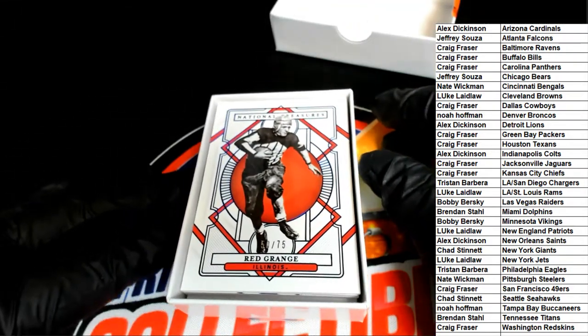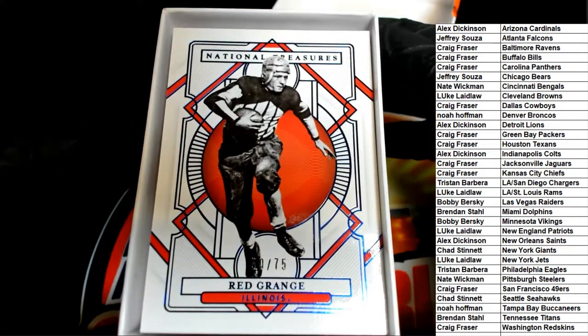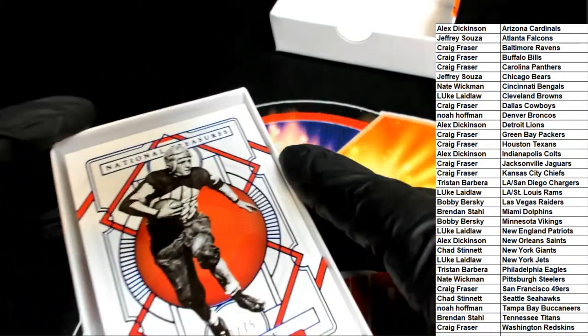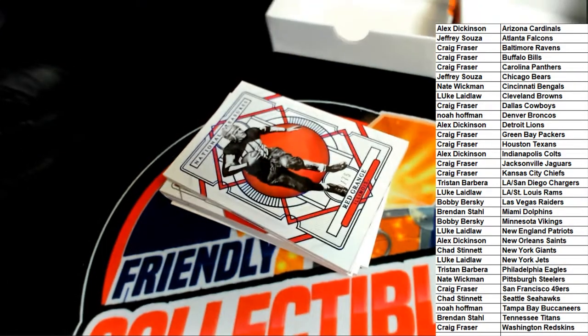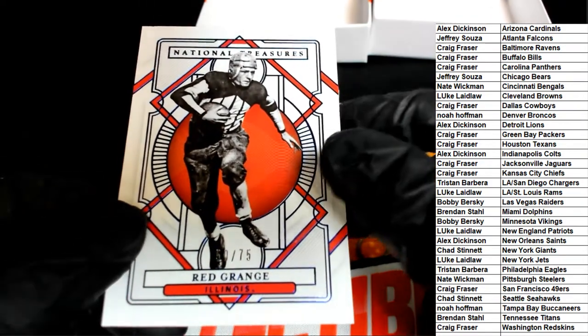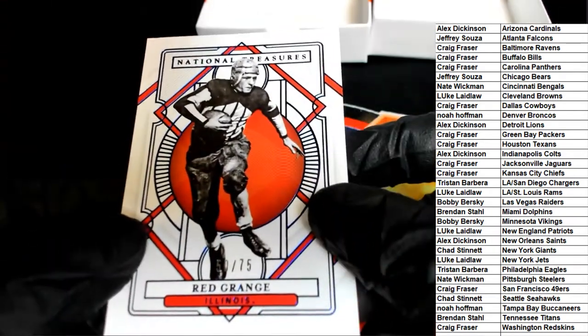Oh, nice — Red Grange, 50 of 75. It says Illinois on it. Is that Chicago? I don't know. We might have to dig into the history of football to really tell who that's going to go to. We'll go to the group break checklist and see what NT says — that's always the first thing we do when we have a card we're not sure about. We're going to come back to this one at the end of the break. My first thought is it would be Chicago, but this looks like it's from the 20s or 30s.